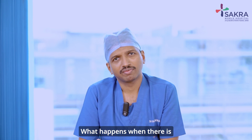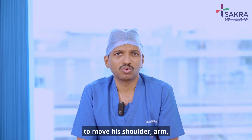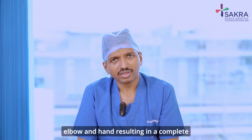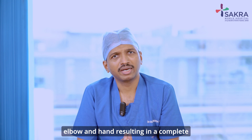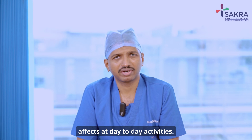What happens when there is a brachial plexus injury? Whenever there is a brachial plexus injury, the patient is unable to move his shoulder, arm, elbow, and hand, resulting in a complete paralysis of the limb. This cripples the patient and affects his day-to-day activities.